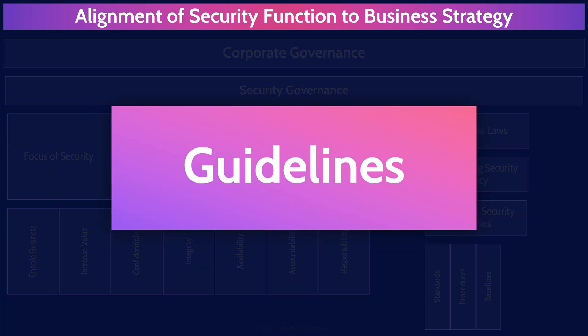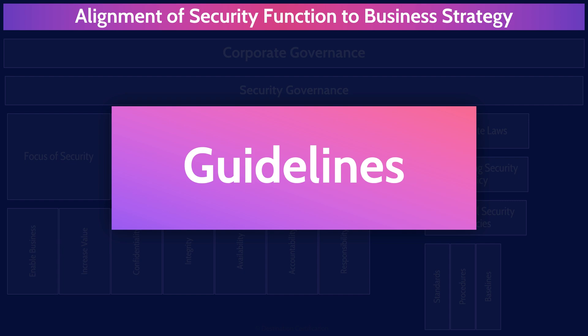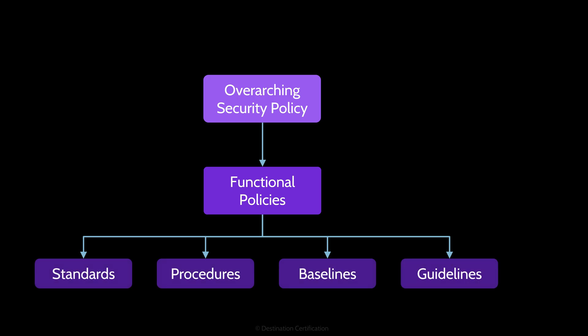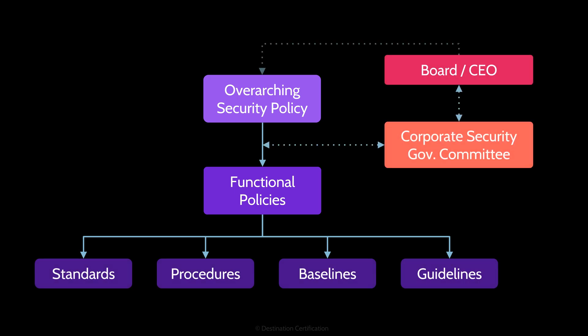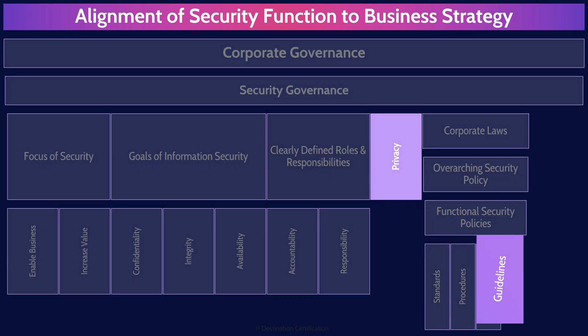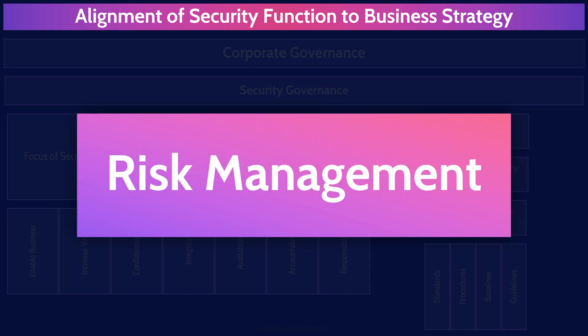Guidelines are recommended actions — and listen carefully here — guidelines are not mandatory. They define what someone should do, not what someone must do. Guidelines are useful when an organization knows they should be doing something but don't have it fully implemented yet. For example, an organization might want multi-factor authentication for all administrative accounts, but if some systems don't support it yet, they can create a guideline rather than a mandatory requirement. Finally, risk management is an incredibly important topic that most definitely deserves its own dedicated mind map, which is coming up next.